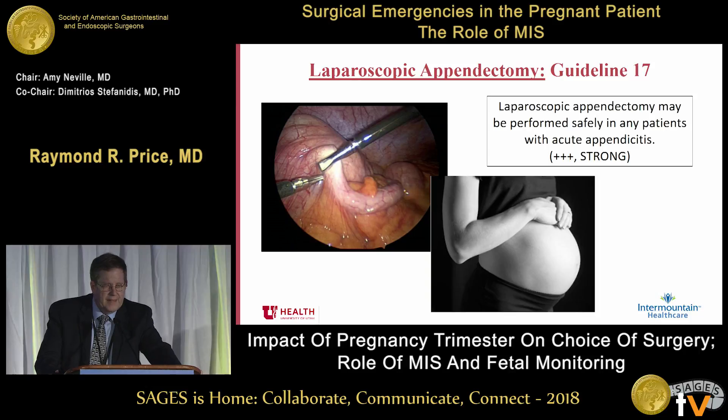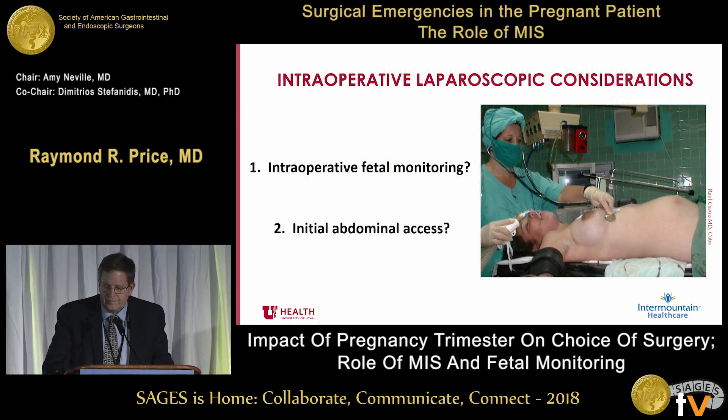So laparoscopic appendectomy certainly may be performed safely in any patient with acute appendicitis. Obviously, it doesn't matter which trimester.